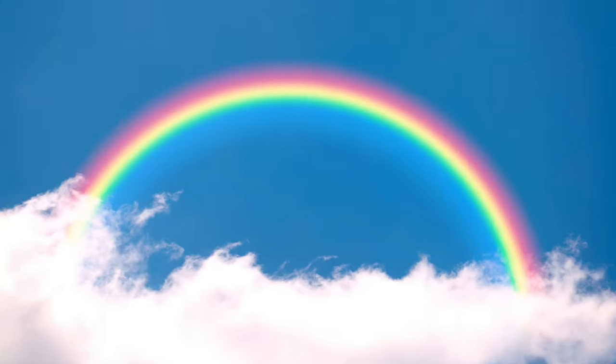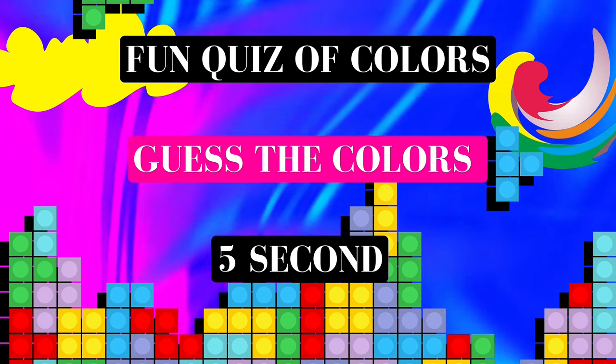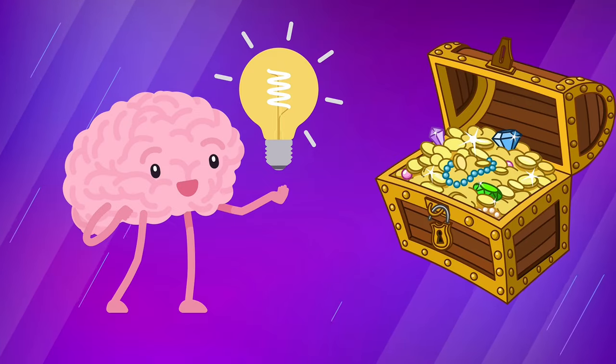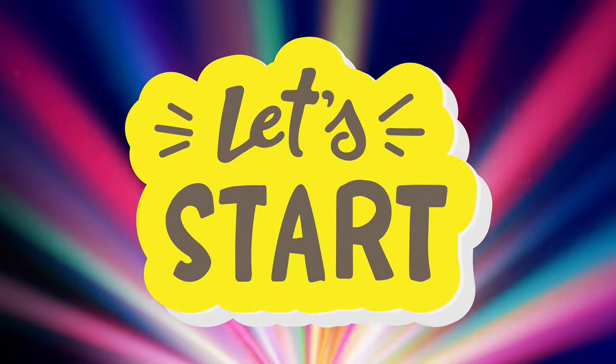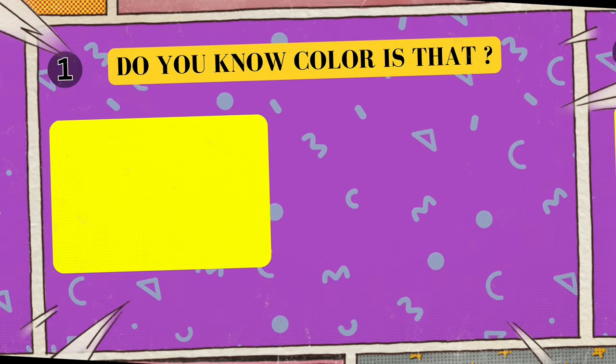Hey there, little explorers! Do you know how a rainbow has so many colors? Well, today we're going on a fun-filled color adventure. I'll show you some magical colors and you have to guess their names. Think of it like a treasure hunt, but with colors. Are you ready to be a color detective? Put on your thinking caps and let's dive into the world of colors!